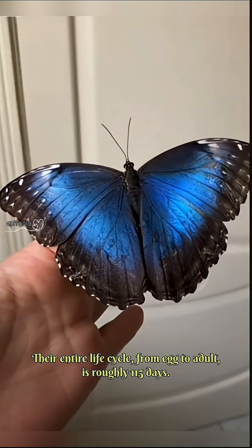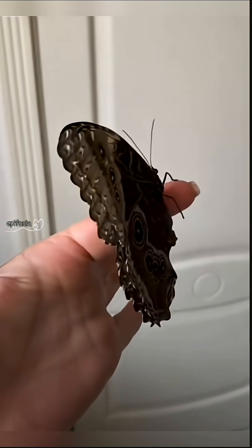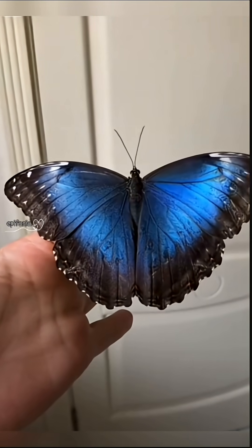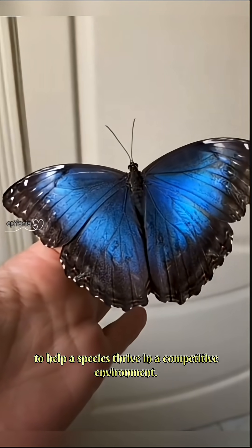Their entire life cycle, from egg to adult, is roughly 115 days. From their structural magic to their unusual diet, Blue Morphos are much more than just a pretty face in the jungle. They are a perfect example of how evolution uses physics and behavior to help a species thrive in a competitive environment.